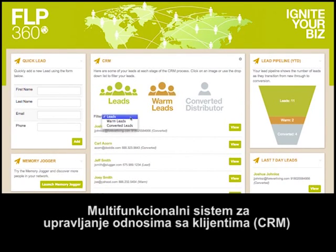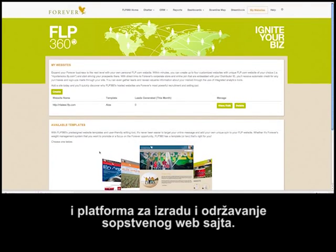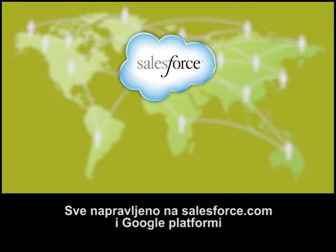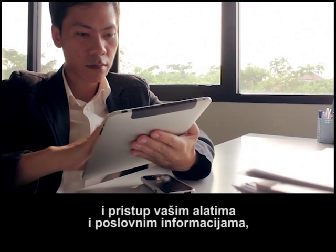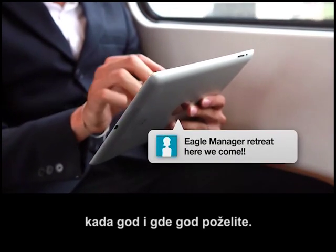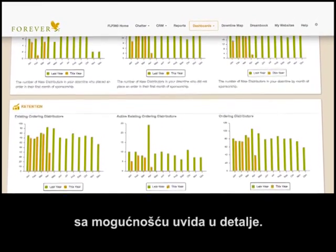A robust customer relationship management system and a platform for you to build and host your own websites — all built on the Salesforce.com and Google platforms, giving you rock-solid performance and access to your tools and business-building information wherever and whenever you need it, allowing you to see the big picture and drill down into the details.